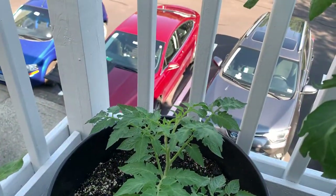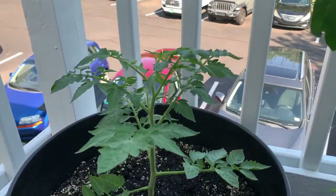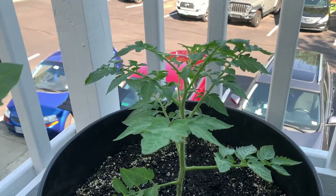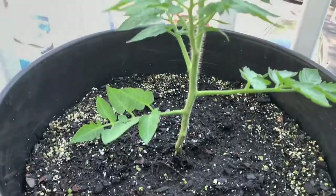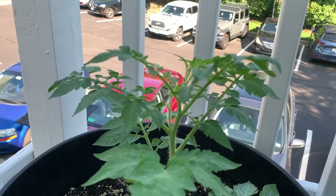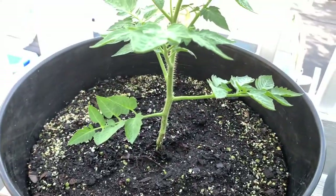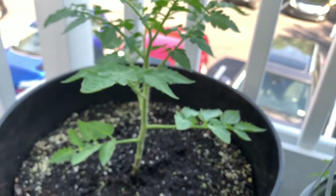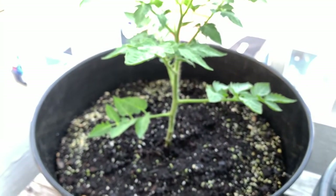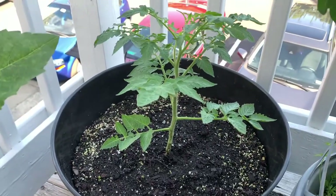Next to that is another san marzano, and I'm doing a little experiment between this one and the bigger one I showed earlier. I planted this one a lot more recently. For this one I'm not going to prune at all — I pruned some of the bottom leaves when I first planted it, but any suckers that come up I'm going to leave. I just want to see if pruning really does make a difference. I'll leave it all in the name of science and I'll definitely let you all know the results.